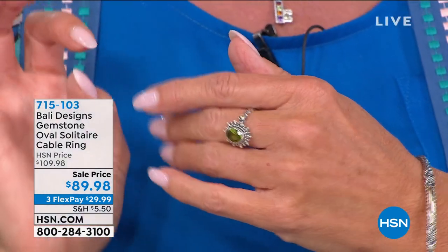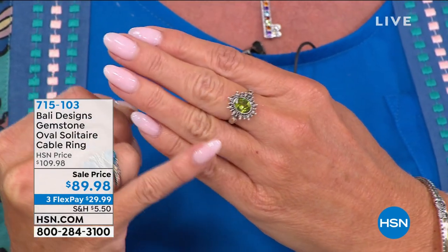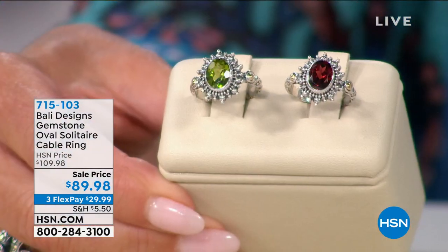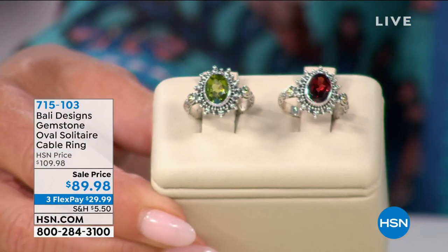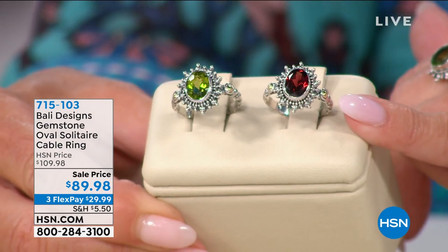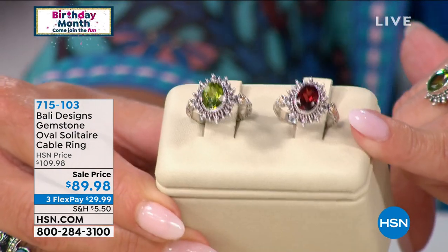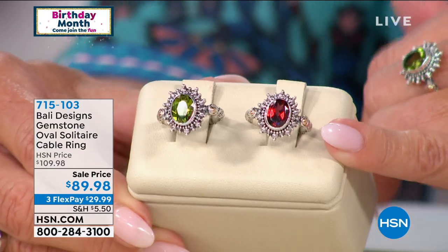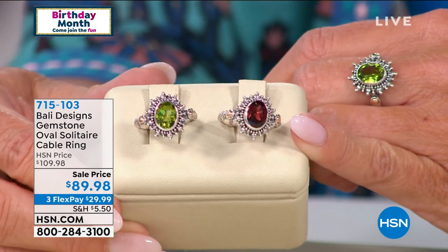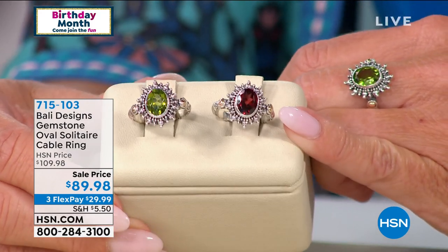We have our gemstone in your choice of peridot or garnet. Every little nook and cranny from sterling silver to 18-karat gold — everything handcrafted. Please take notice of this special birthday price today: $89.98. When we talk about gemstones in the Bali collection, we're talking premium — triple-A quality. You can see the consistency and brightness of the green peridot and that gorgeous red garnet. That's brand new.